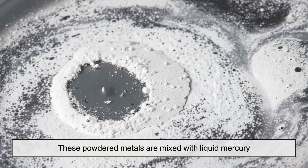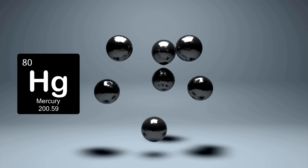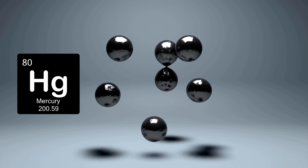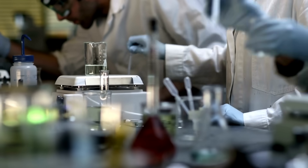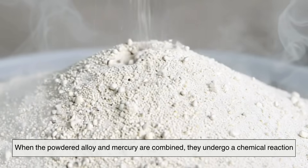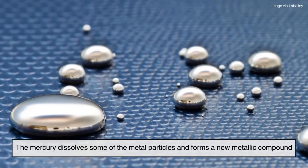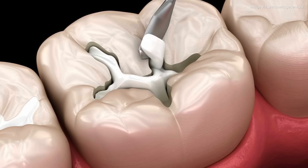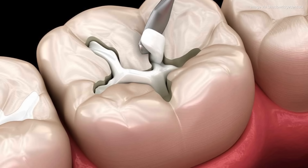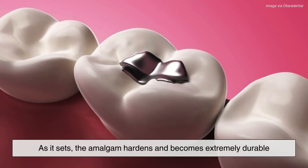These powdered metals are mixed with liquid mercury — yes, actual mercury. When the powdered alloy and mercury are combined, they undergo a chemical reaction. The mercury dissolves some of the metal particles and forms a new metallic compound. This reaction produces a putty-like material that can be packed into a prepared cavity in a tooth. As it sets, the amalgam hardens and becomes extremely durable, able to hold up to the daily grind of chewing, brushing, and even grinding teeth at night.